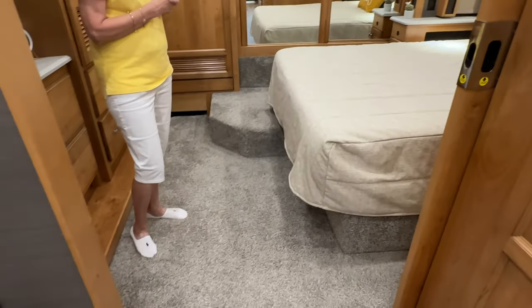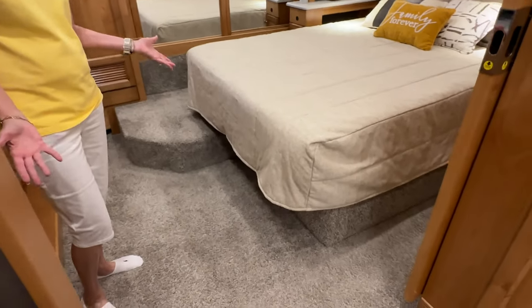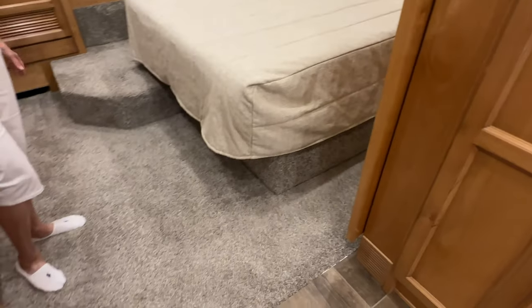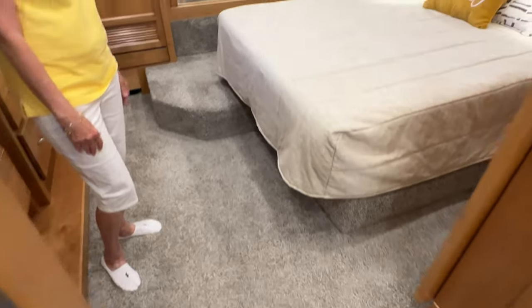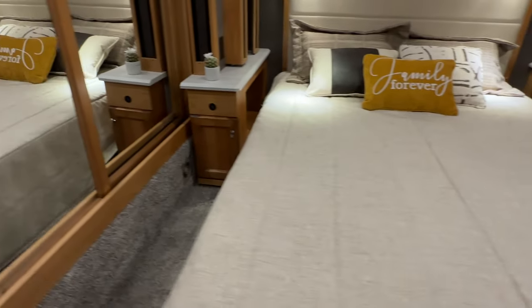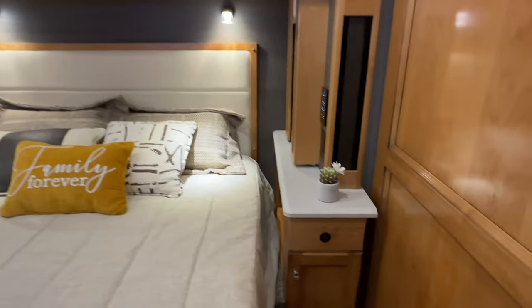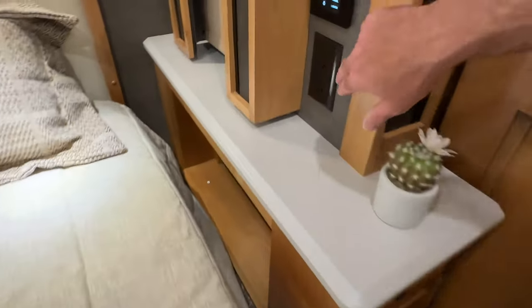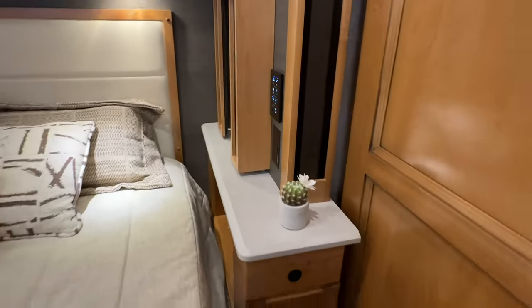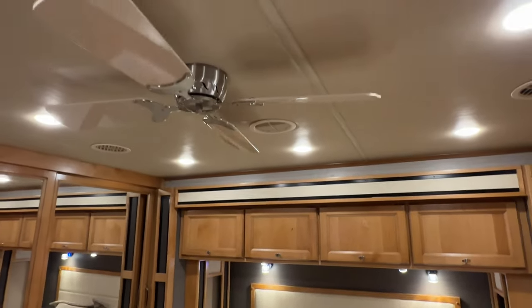Here's the bedroom — isn't this nice? I love the carpet on the floor. When you get up, your feet are automatically warm. It's very clean. There's plenty of room on each side of the bed to walk and make the bed easily. You've got USB ports and a 110-volt outlet here, plus controls and reading lights up above.